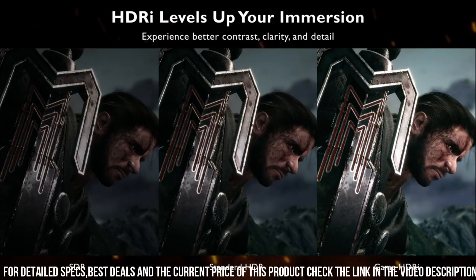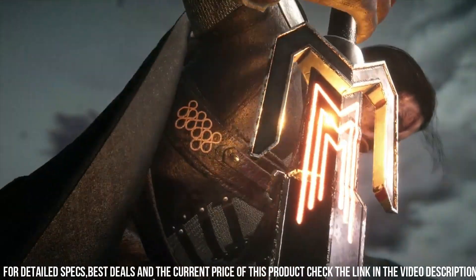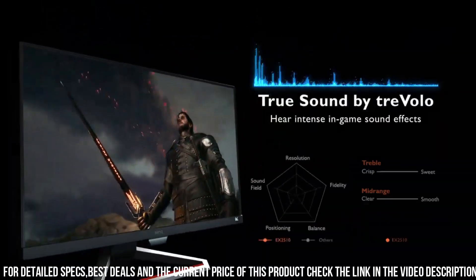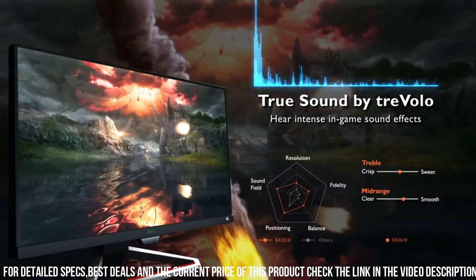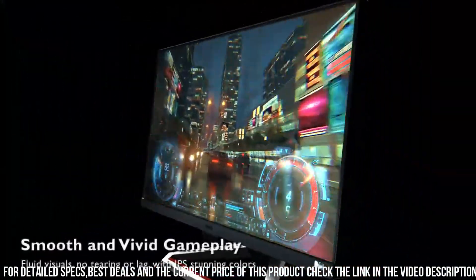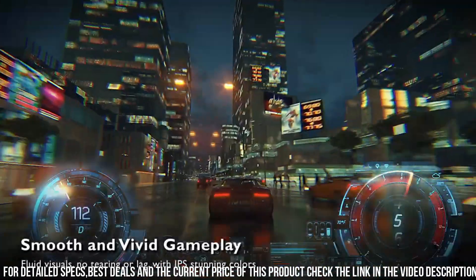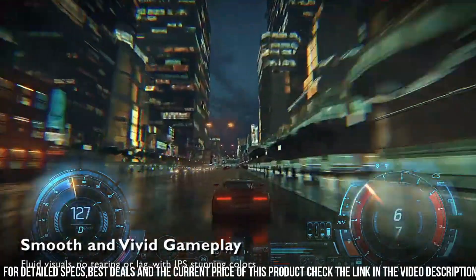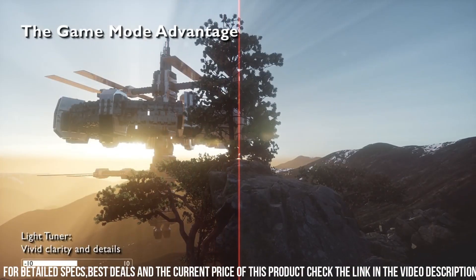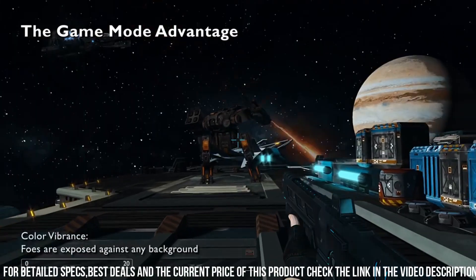The integrated speakers with treVolo Sound deliver immersive audio, while the intuitive menu system allows for easy customization of display settings. With its slim bezel design and ergonomic stand, this monitor combines style and functionality. Prepare to be amazed by the BenQ EX2510 MOBIUZ and unleash your gaming potential like never before.